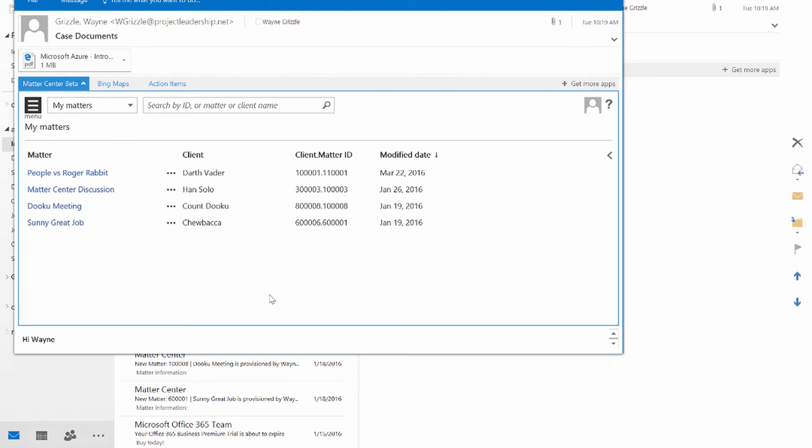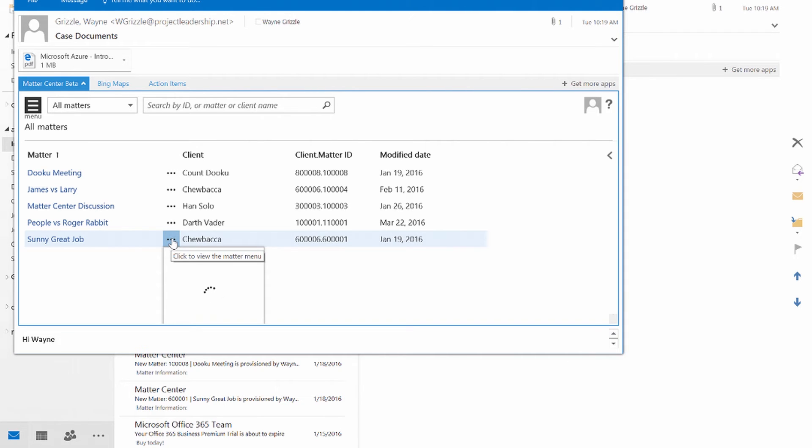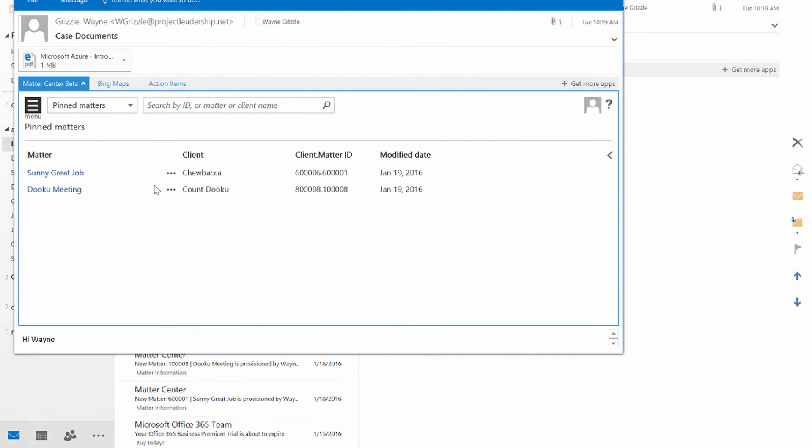The menus are the same in all three places where MatterCenter lives. The first view presented is a view of my matters, all matters, and my favorite — pin matters. Pin matters is used when an attorney is actually working on 150 matters but only actively working on 5 or 10 at a time. Pin matters allows the attorney to select the matters they want to see and work on immediately and pin those to the screen, so when going directly to look at matters, those pinned matters are shown because those are the ones being actively worked on.